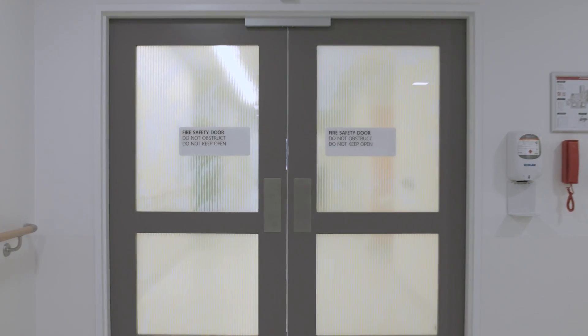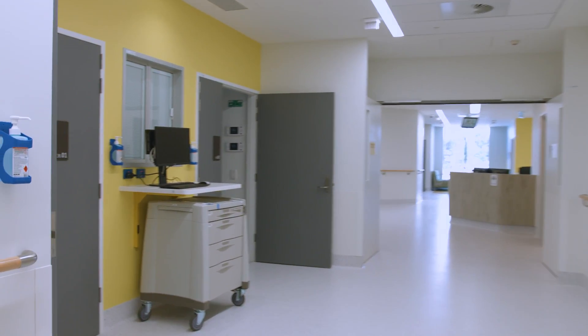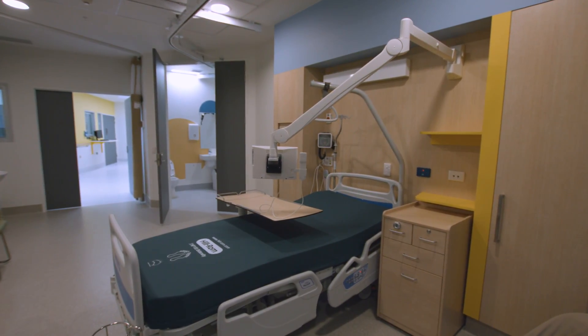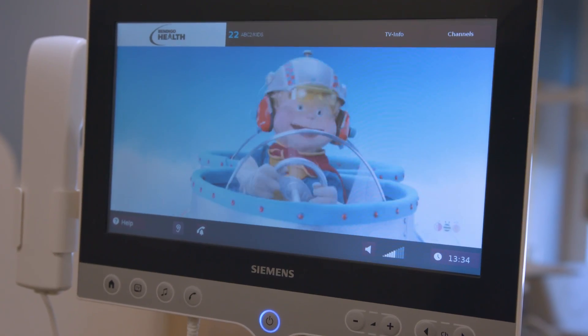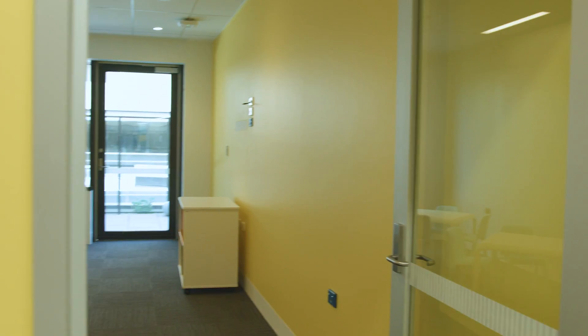Also on this floor is our children's ward, where we will be caring for children and adolescents who require care. The majority of patient rooms are single and all beds are equipped with a patient entertainment system which enables patients to order meals, access entertainment and view health information.